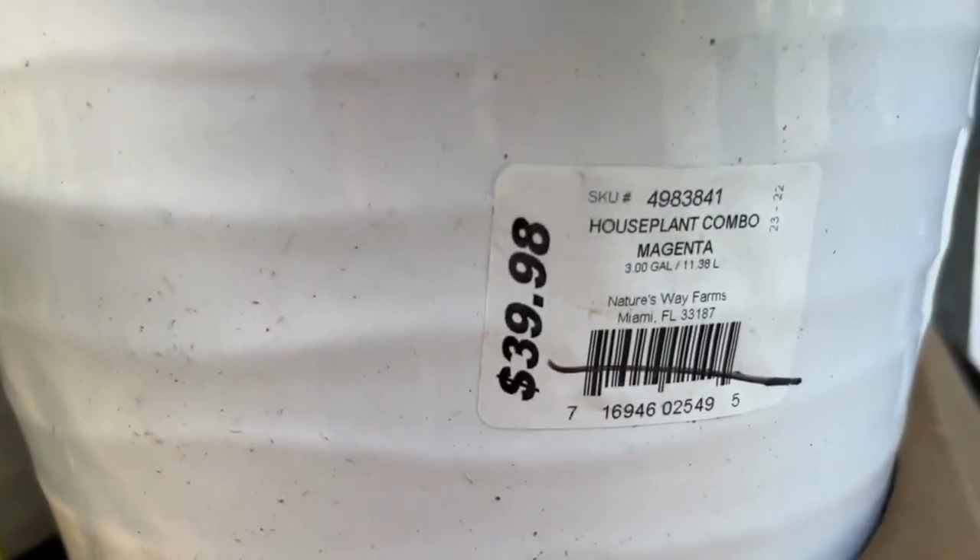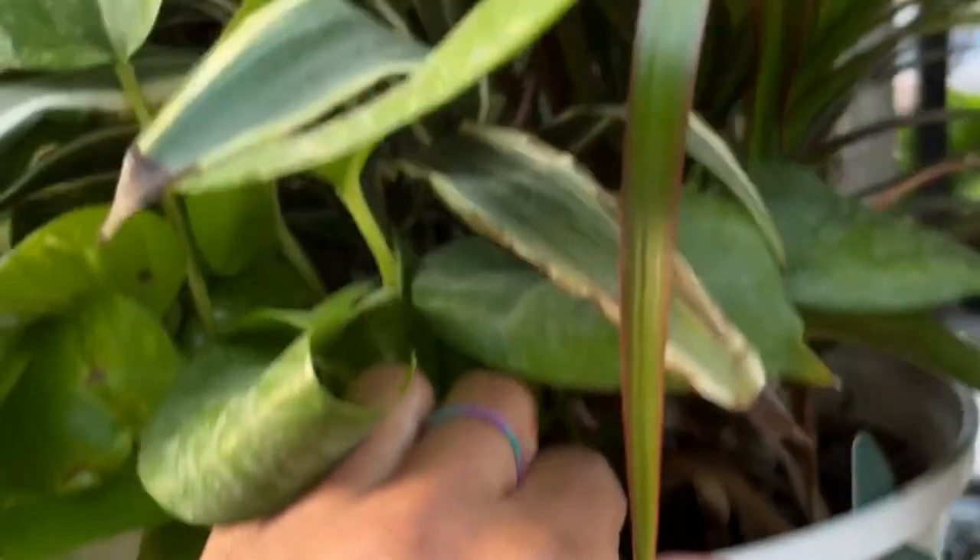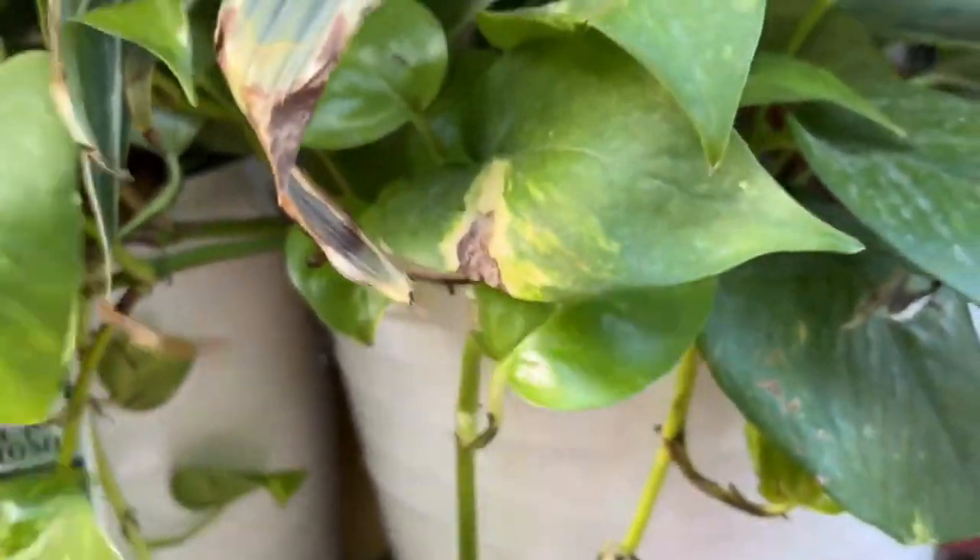Oh look at this one — this is $39.98, it's a house plant combo, so this will be half off. This will cost you twenty dollars — that's a pretty good price. You have your pothos in there and there's some dracena in here also.